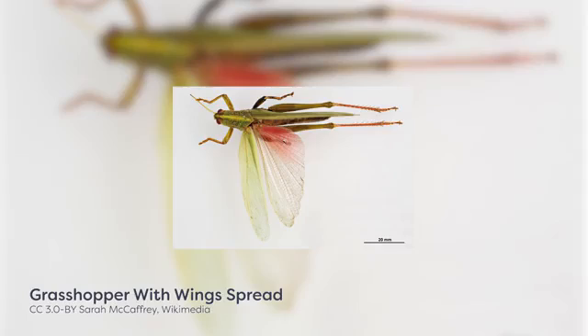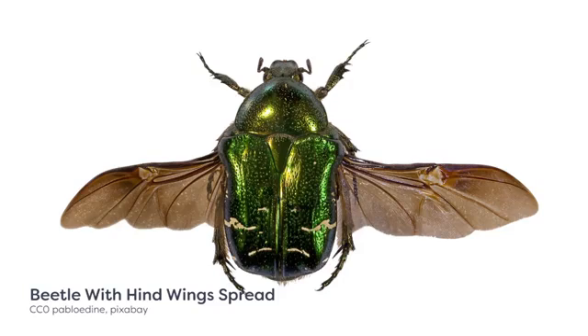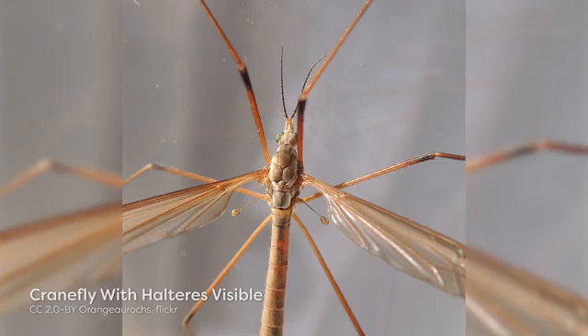Insect wings have evolved for many other functions besides flight, but the ability to fly is still a prime driver behind the success and longevity of the group. The wing modifications we have discussed not only provide vital functions, but can also be fundamental for differentiating certain insect orders, as many of the wing modifications are specific to an order and are easily recognized. Join us in the next video as we explore the intricacies and peculiarities of how insects move their wings and take to the sky.